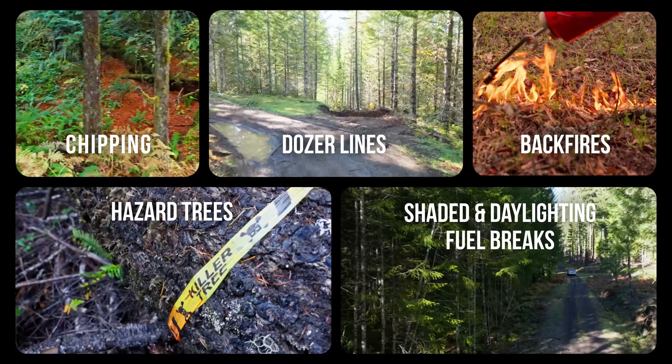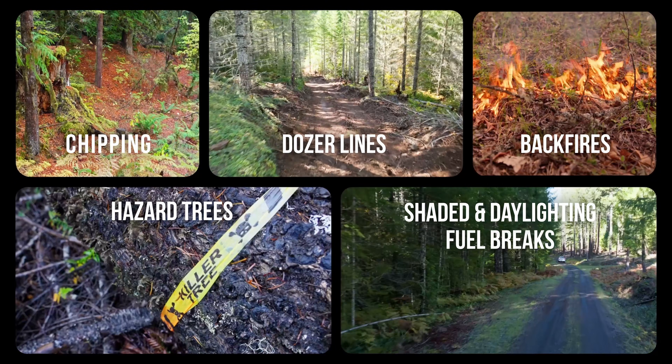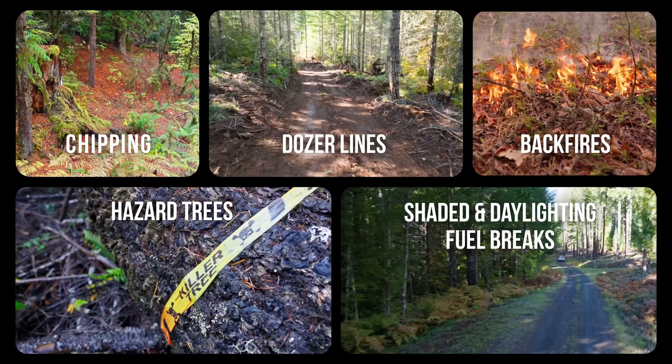Here are examples of indirect firefighting tactics along roads. Note that most of these concern fuels management to control fire spread and intensity.